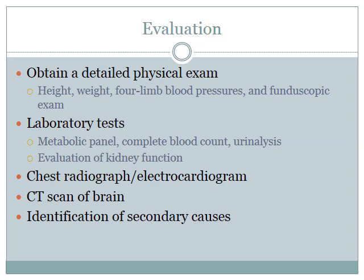When evaluating a patient who might have hypertensive crisis, it's important to obtain a detailed physical exam including height, weight, four-limb blood pressures, and a fundoscopic exam. For laboratory tests, you want a metabolic panel, complete blood count, urinalysis, and kidney function evaluation. A chest radiograph or electrocardiogram may be considered if the patient has chest pain or tachypnea to assess for congestive heart failure or myocardial hypertrophy. A CT scan of the brain can provide information on neurological symptoms. Additional lab testing should be ordered if secondary causes such as lupus, hyperthyroidism, or structural abnormalities are suspected.